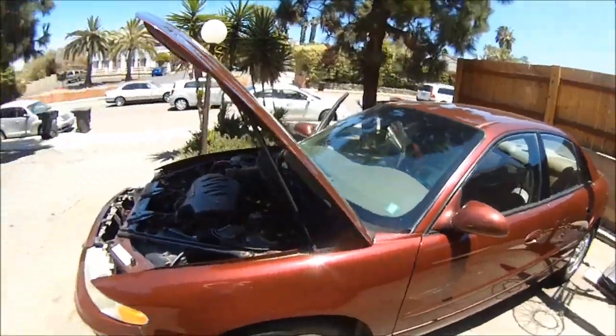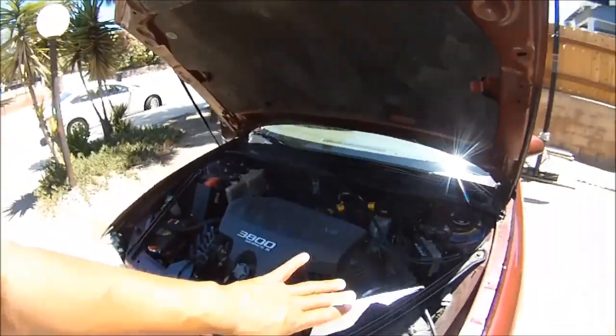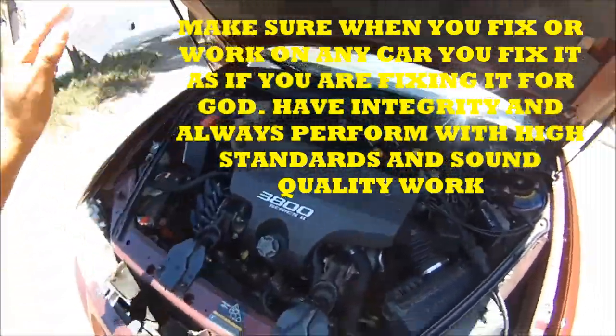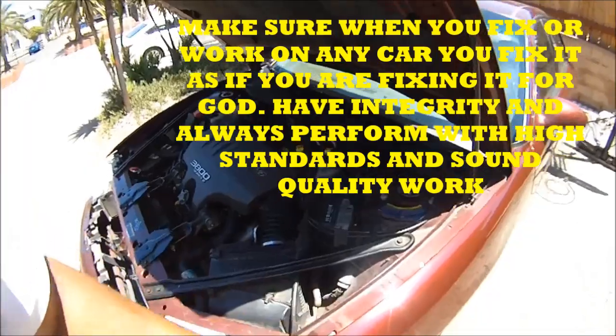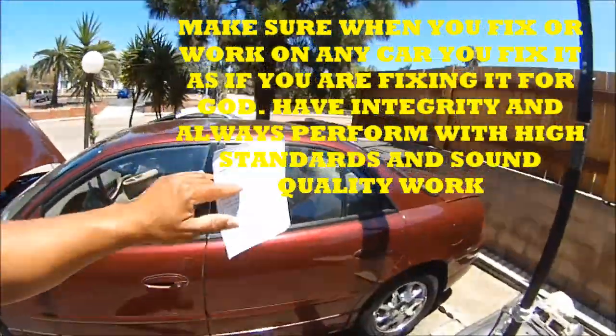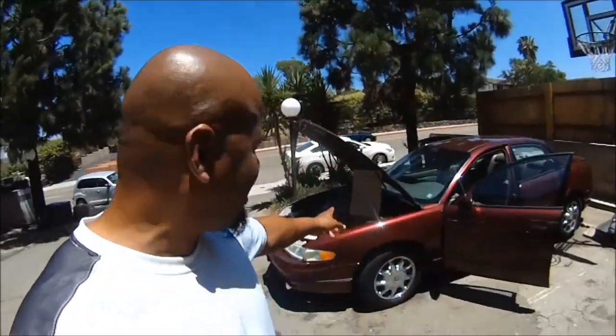Look at the engine — everything is clean. This thing runs so smooth, absolutely smooth and strong. The engine is perfectly strong. This was a killer deal and they're out there — you just got to know how to buy them and be willing to put in some work. This takes work, but the way I do it yields a lot of profit. Let me show you the numbers.